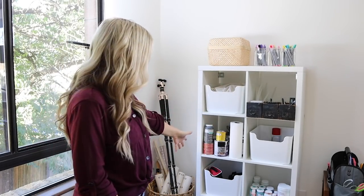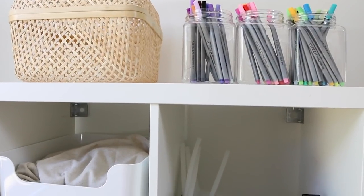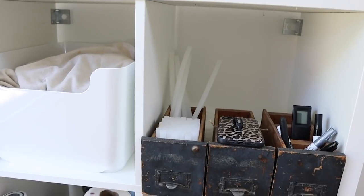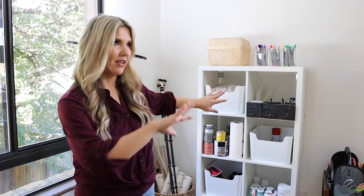Over here is an IKEA shelf I had from home. This is where I keep all the filming equipment, my paint, glue stuff — things I grab all the time.